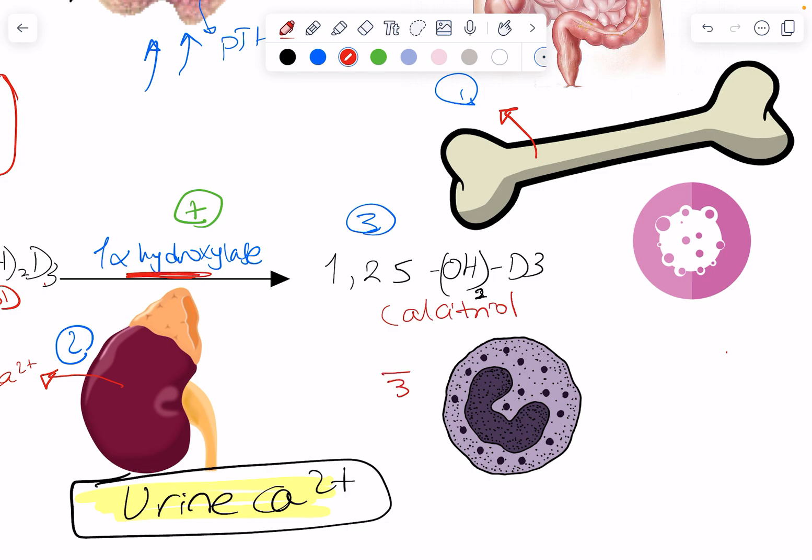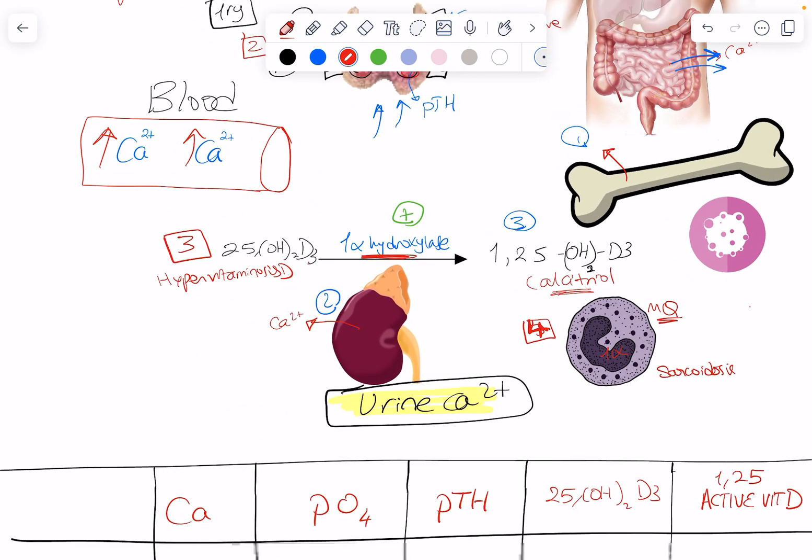Granulomatous diseases can cause hypercalcemia because the macrophage has the same enzyme, one-alpha hydroxylase, inside. Granulomatous diseases such as sarcoidosis or TB — anything with granulomas — could result in hypercalcemia through this mechanism.